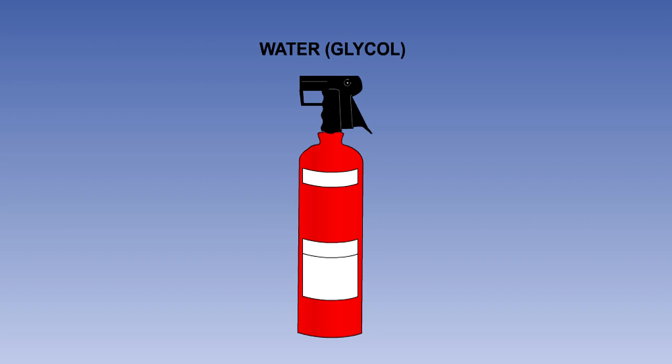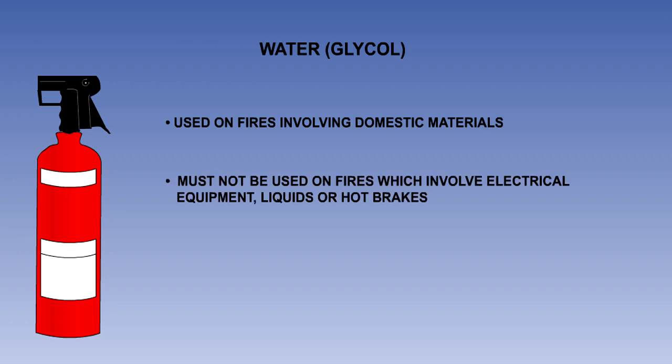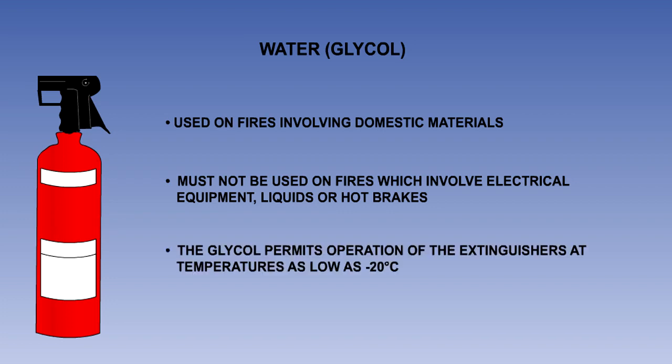Water, or water glycol, is stored in red or grey containers and is used in hand-held portable appliances. The only purpose of the glycol is to stop the water freezing at low temperatures. It can be used in passenger cabins for combating fires involving domestic materials. It must not be used on fires which involve electrical equipment or liquids, nor should it be applied to hot brakes. The glycol is an antifreeze agent which permits operation of the extinguishers at temperatures as low as minus 20 degrees Celsius.